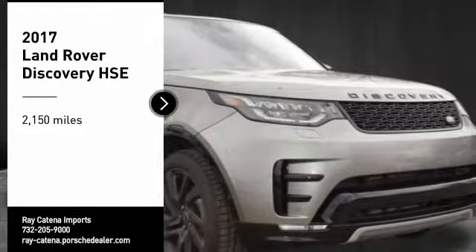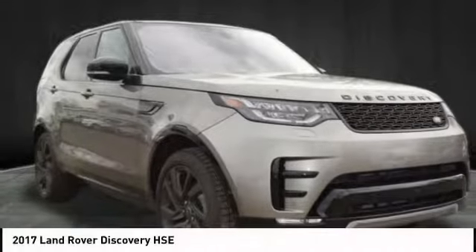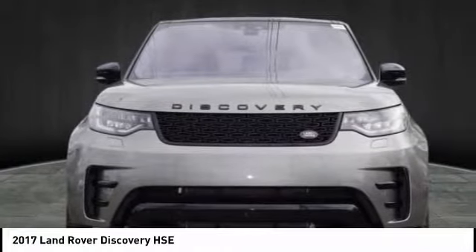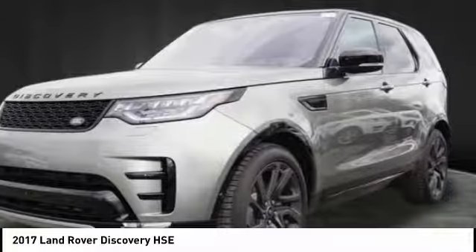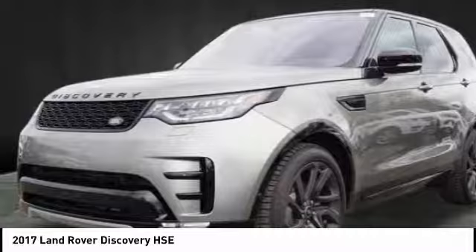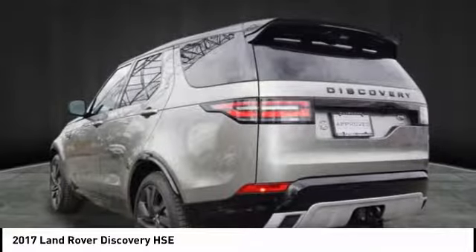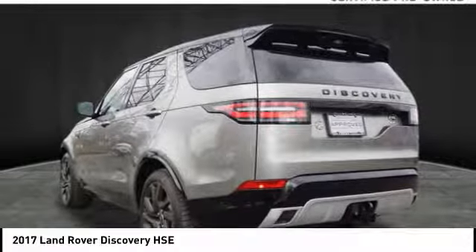Take a ride in the 2017 Discovery 2. The Discovery 2 is a mid-sized SUV with true off-road capabilities from the British carmaker Land Rover. This five-door SUV will take you through town with ease and allow you comfort and security in extreme driving conditions.